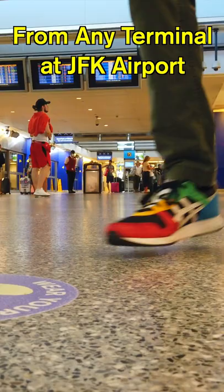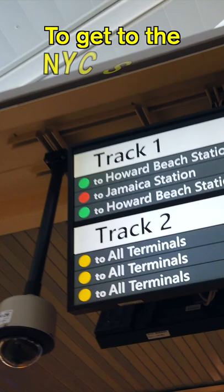New York City attaches a vacuum to your bank account as soon as you get here. Seriously, they overcharge for everything here, but I'm going to show you a cheap route to get from JFK to the subway that avoids the $8 per person air train fare.